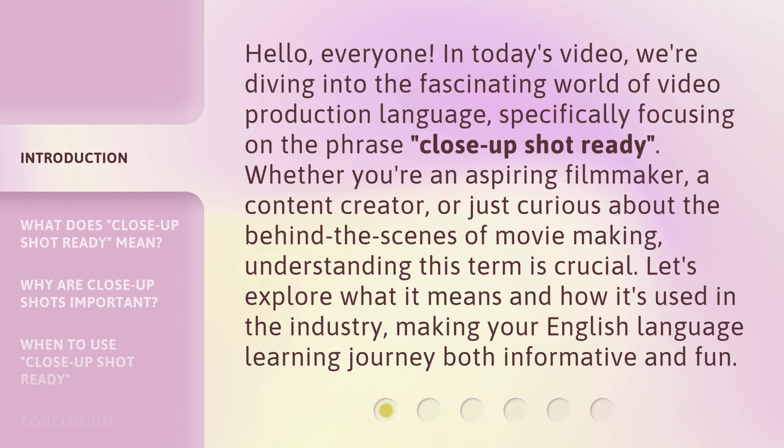Whether you're an aspiring filmmaker, a content creator, or just curious about the behind-the-scenes of movie making, understanding this term is crucial. Let's explore what it means and how it's used in the industry, making your English language learning journey both informative and fun.